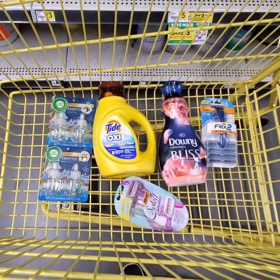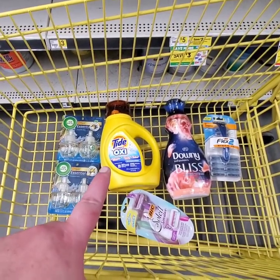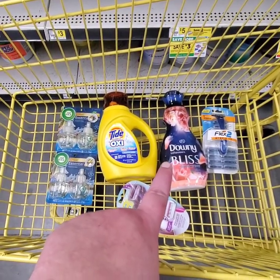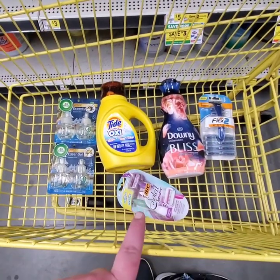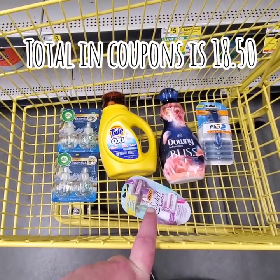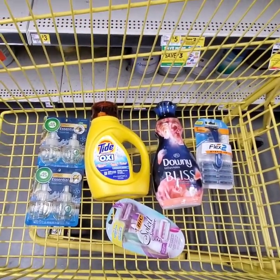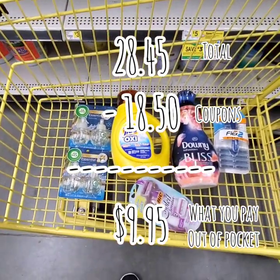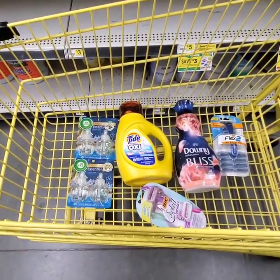$28.45. Now, we're going to have a $5 off coupon come off for the two Airwicks. We're going to have a $1 off coupon come off for the Tide Simply. We're going to have a $1.50 coupon come off for the Downy Bliss Fabric Softener. We're going to have a $3 coupon come off for the Bic Flex 2. We're going to have a $3 come off for the Bic Soleil. And then we're going to have our $5 off $25 come off, bringing our subtotal out to $9.95.